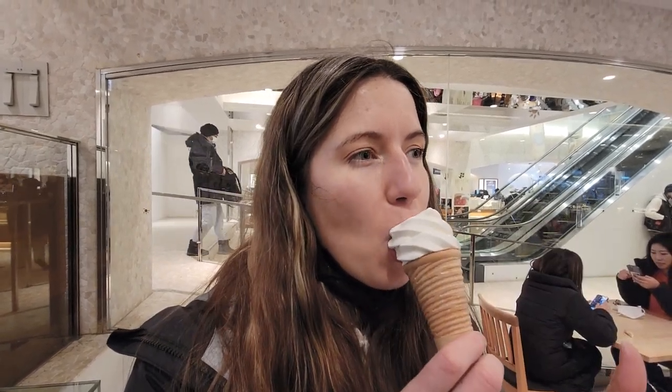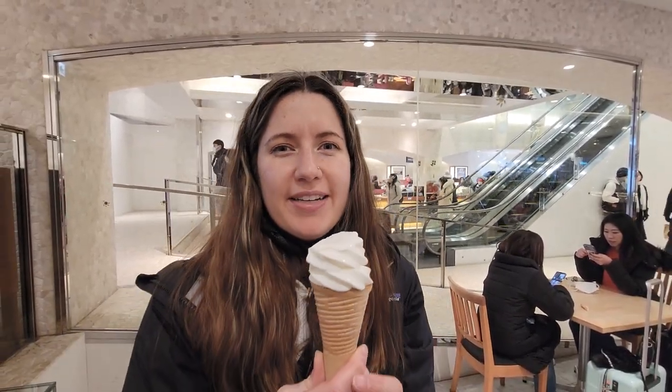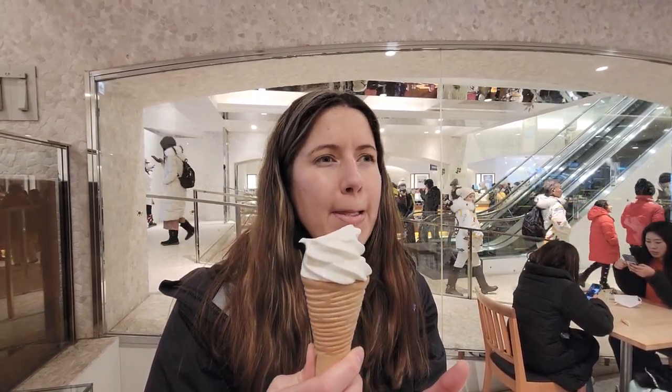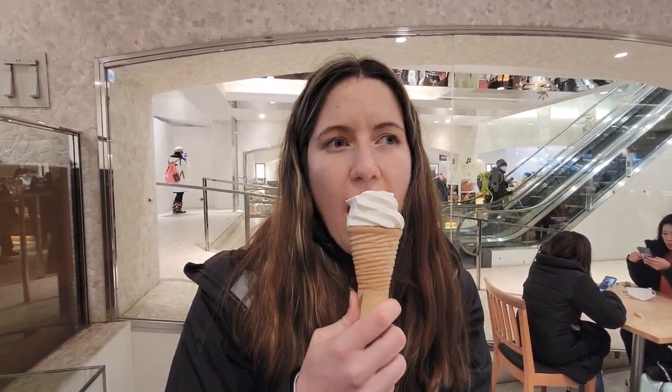It's very good. It tastes like milk - which sounds weird because it's ice cream, but this really tastes a lot like milk. Very rich. Kind of a stupid move considering how cold it is outside, but it tastes good.